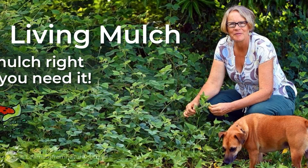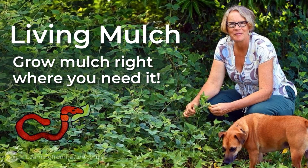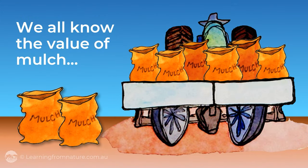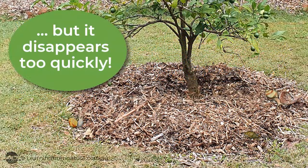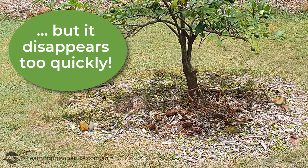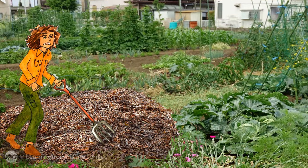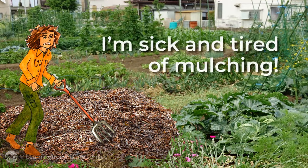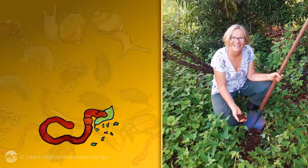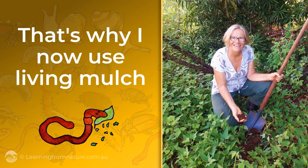Live in mulch. Grow mulch right where you need it. We all know the value of mulch — that's why we use so much of it. But it's frustrating how quickly it disappears and needs replacing. I don't know about you, but I'm sick and tired of mulching. I've got better things to do with my time. That's why I now use living mulch.